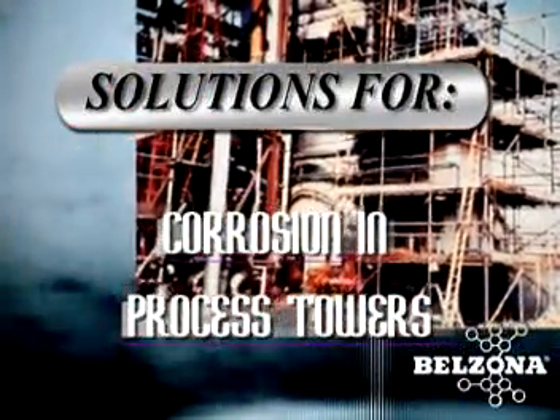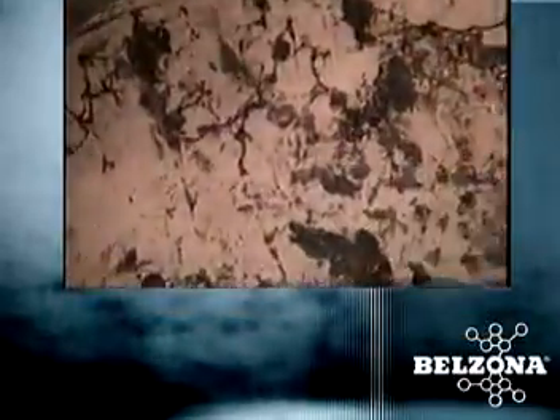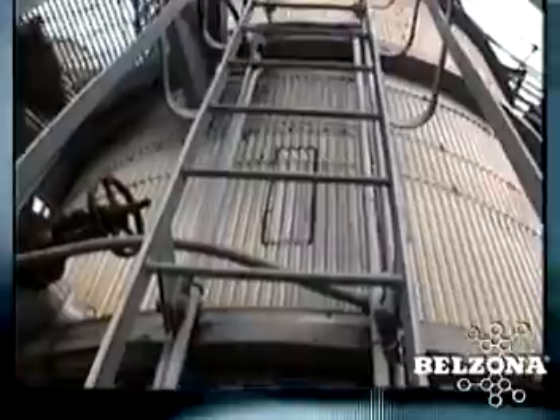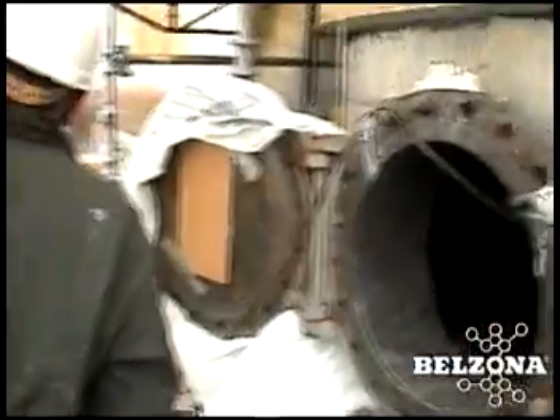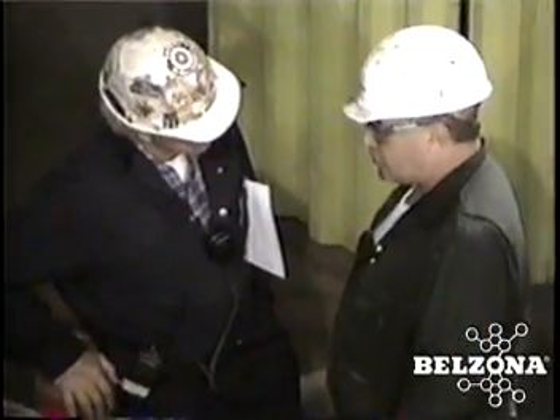Solutions for corrosion in process towers. Process and quenching towers constantly suffer from the attack of the chemical being processed. Because of their size and function, these towers are difficult to access and repair. Long-term shutdown of these towers is also a costly proposition for any facility.